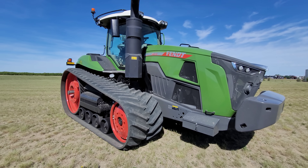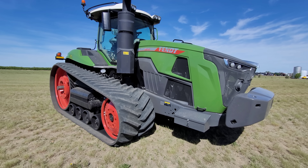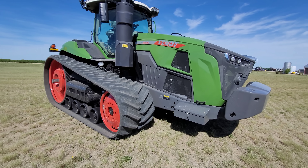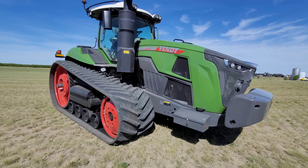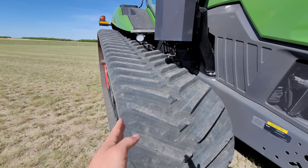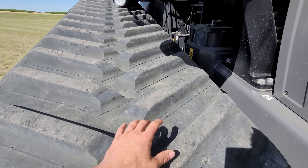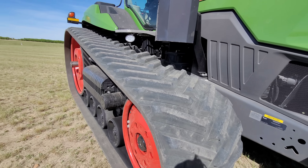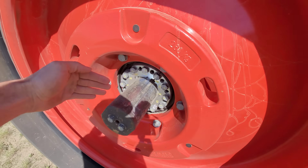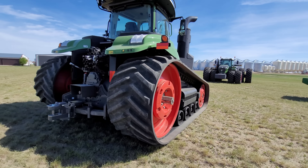This Fendt 1167 is powered by the 16.2-liter MAN engine — the same engine that was in that Ideal 10 Fendt combine I demoed last year that Agco dropped off. Our Ideal 9s have a 15.2-liter engine, but this has the 16.2. It did come with 30-inch tracks, but they stuck the 36-inch on. It's just how it was loaded up with a used set of 36s, but at least we have 36. These tracks will widen out, but since this thing is going back to Texas, they're not going to widen it out just for transport.